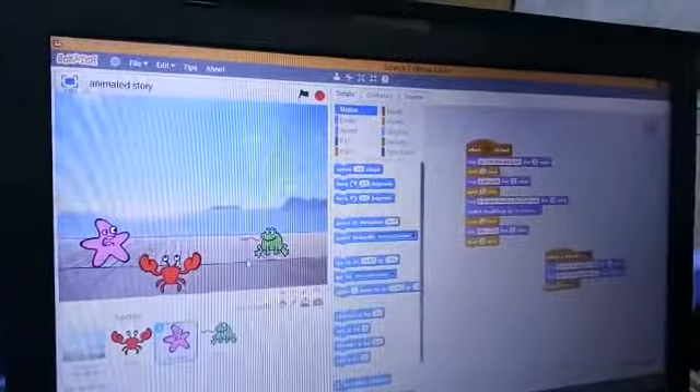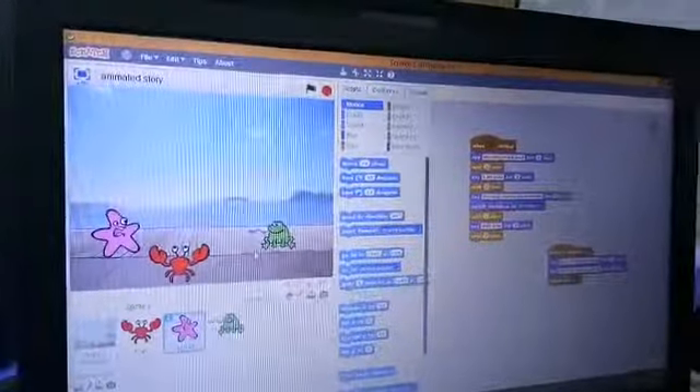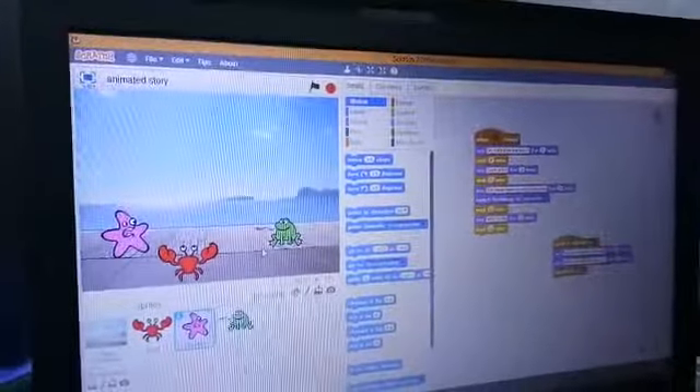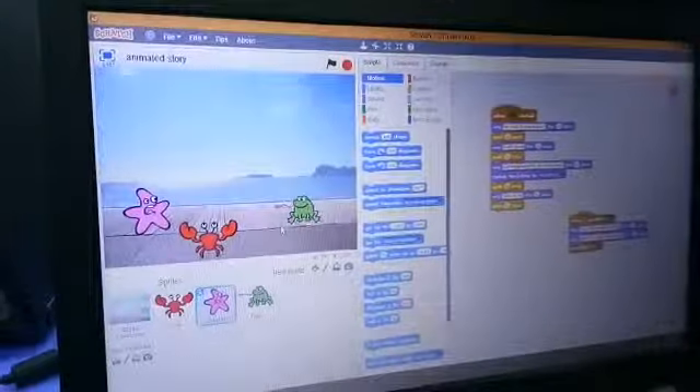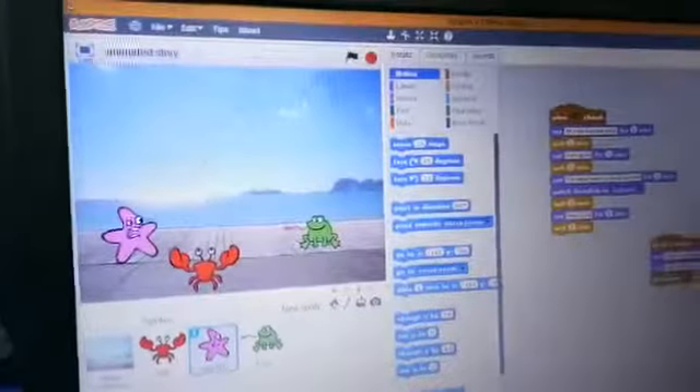So, there are two types of backdrops. They will do the talking and then the backdrop will change. Now, let me show you the animation scene.